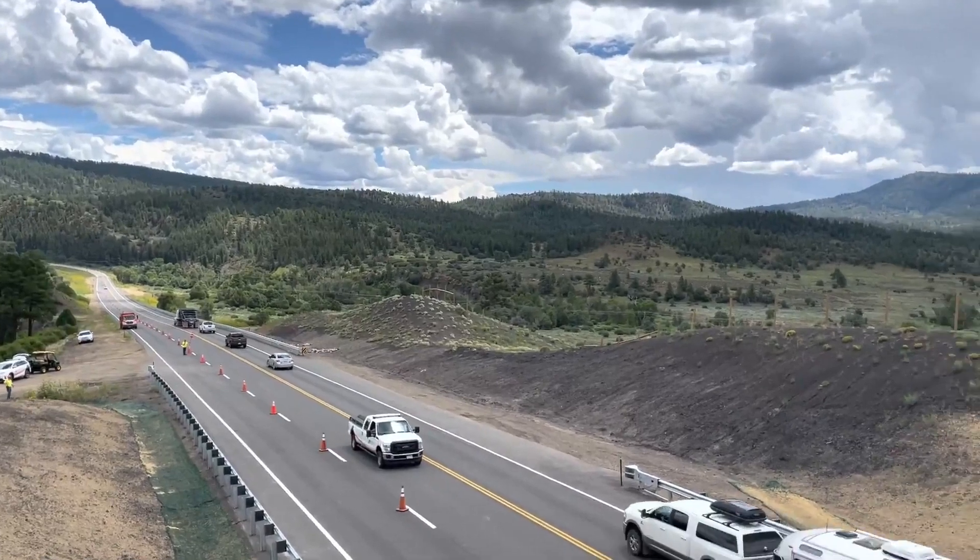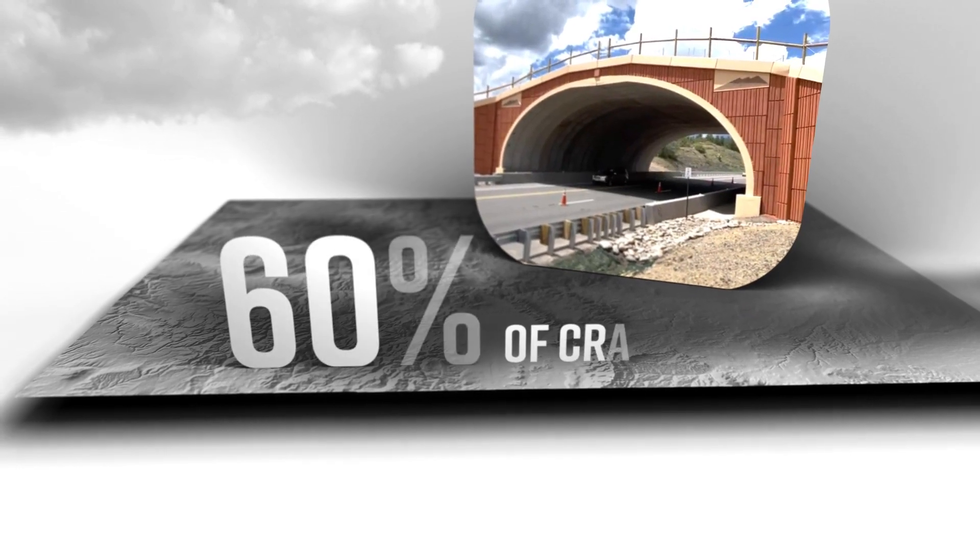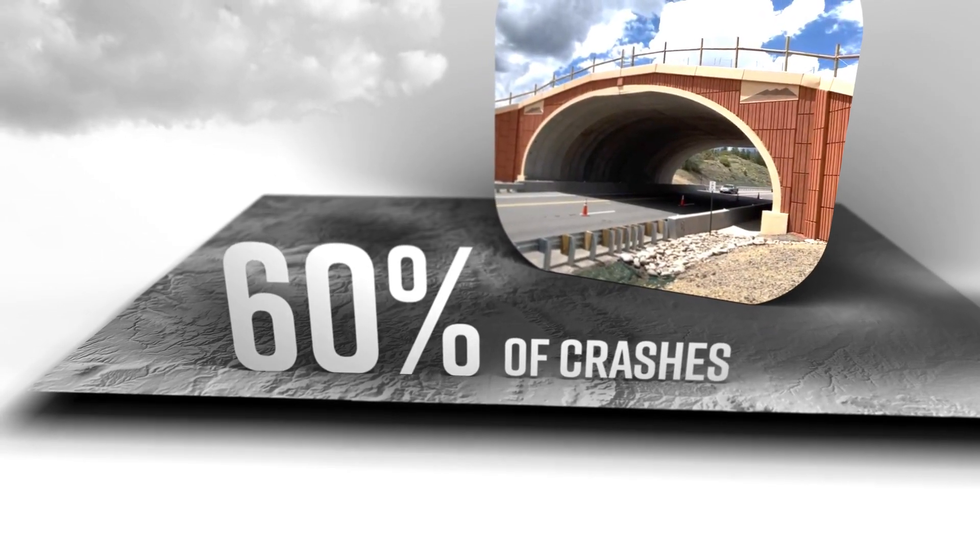Prior to project completion in the summer of 2022, vehicle wildlife collisions made up more than 60% of crashes at that location in the San Juan Basin area.